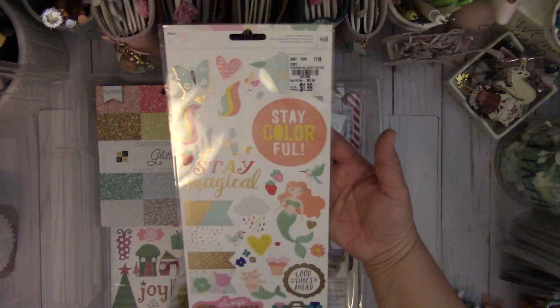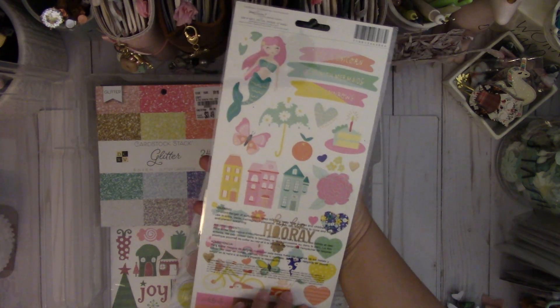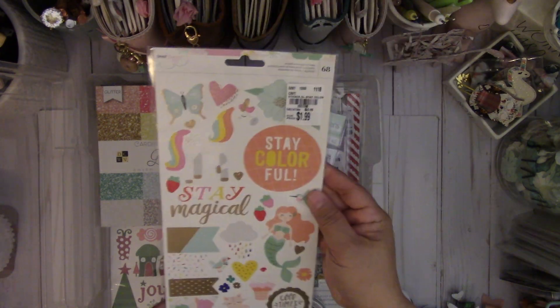This is the Dear Lizzie Stay Colorful Sticker Pack. I love this collection — it's really cute. It has mermaids, it has unicorns, but I especially love houses. So I got that.